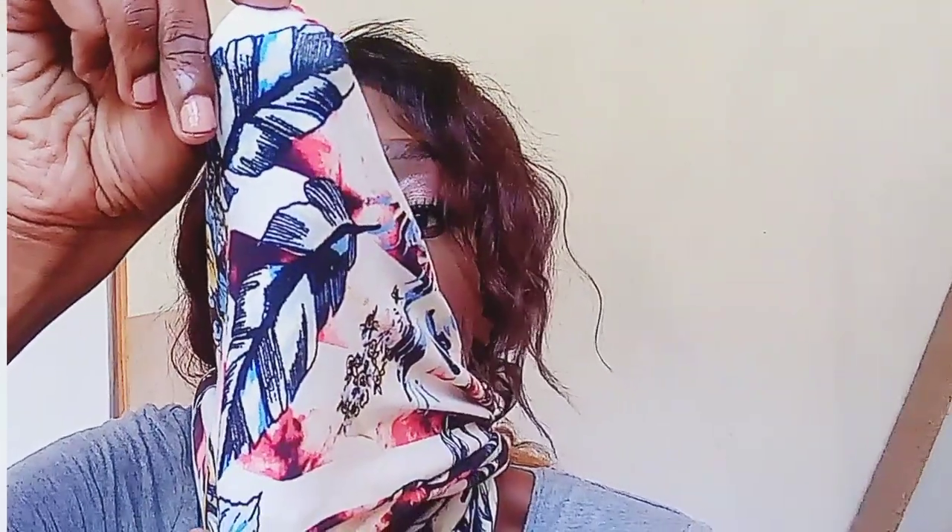Thank you so much guys for watching this video up to this point — I truly appreciate it. If you do like this type of content, make sure you comment down below and subscribe to my channel. I love doing this kind of content, so let me know in the comments. I appreciate you and I'll see you in my next video — bye!